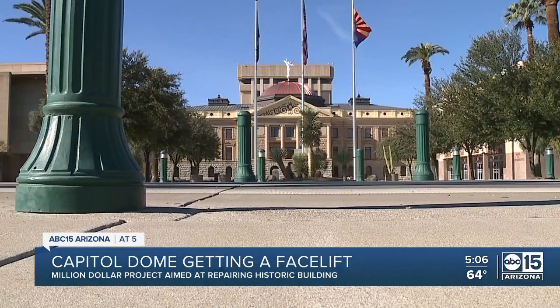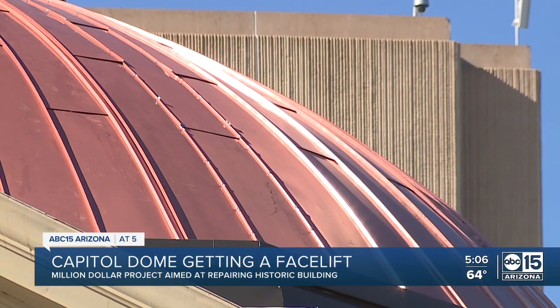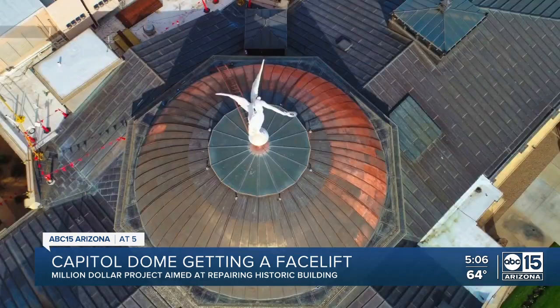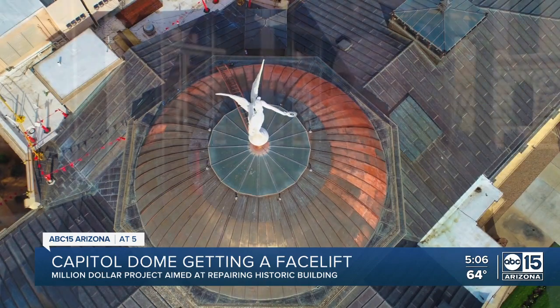When the building was constructed in the early 1900s, the dome was painted copper. In the 70s, they added real copper, and that lasted until 2010 when a bad hailstorm damaged the dome. It was replaced in 2011. Megan Rose with the Arizona Department of Administration says they had issues with the sealant used.